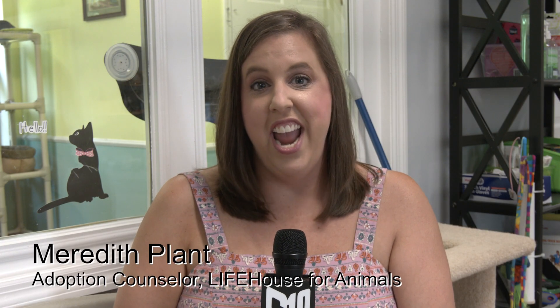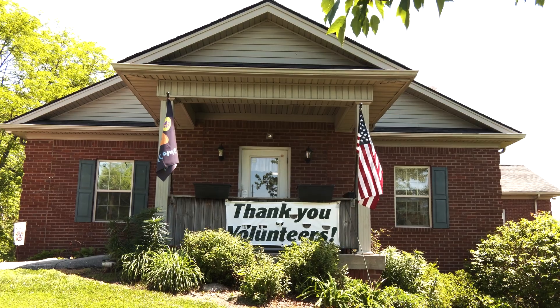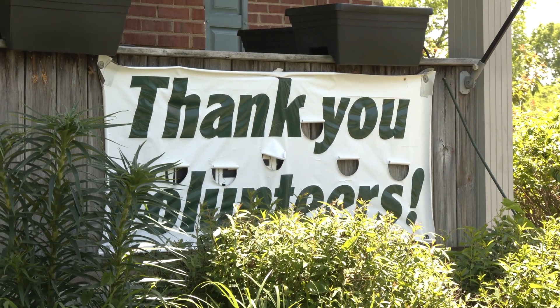Hi, I'm Meredith and I am a dog adoption counselor and promotions team member here at the Life House for Animals. We want to show you around our facility today so you can see all of the wonderful things that we're doing.